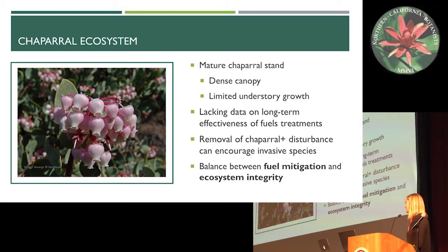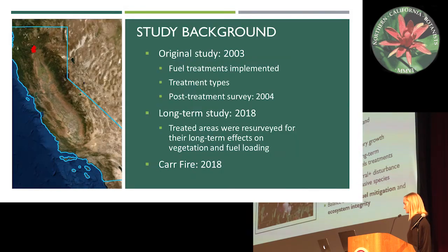Currently there is lacking data on long-term effectiveness of fuels treatments. We know that the removal of chaparral in combination with disturbances that come from fuels treatments can encourage invasive species spread. So that creates a challenge in finding balance between fuel mitigation and ecosystem integrity.